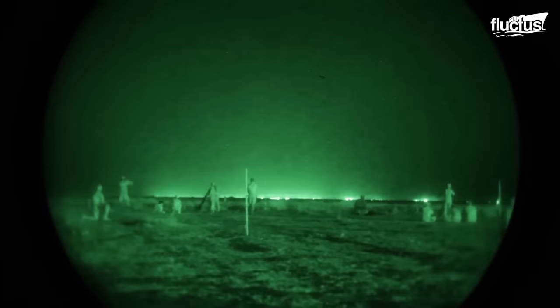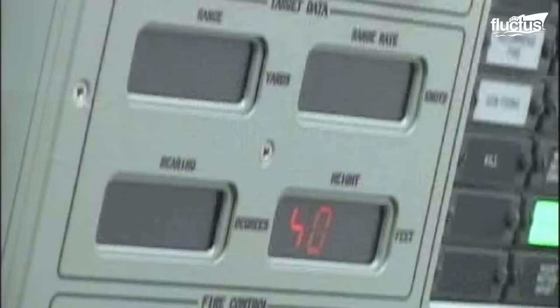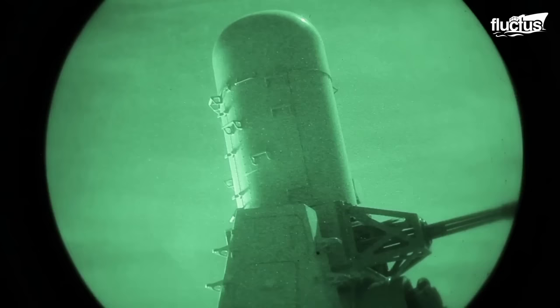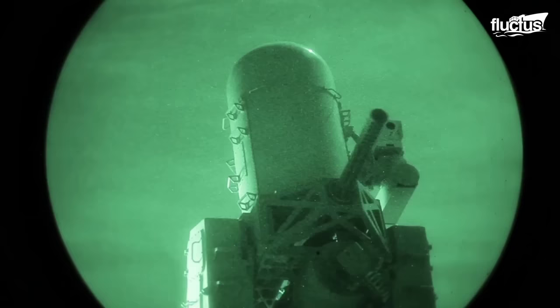When US forces in Iraq began to face a significant threat from insurgent-fired rockets and mortars, they sought a solution that could intercept and neutralize these projectiles before reaching their intended targets. Research and development by weapons manufacturers led to the development of the counter-rocket artillery and mortar system, also known as C-RAM. This weapon has different concepts and ideas in other countries; hence, we will refer to C-RAM as the US solution for this video.